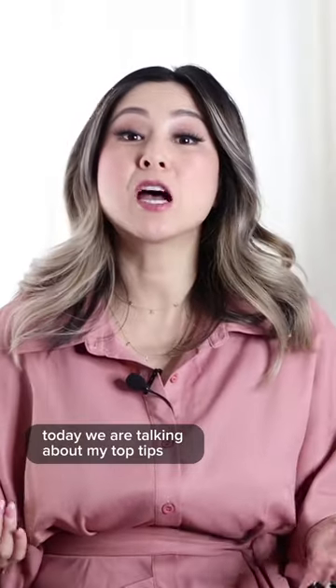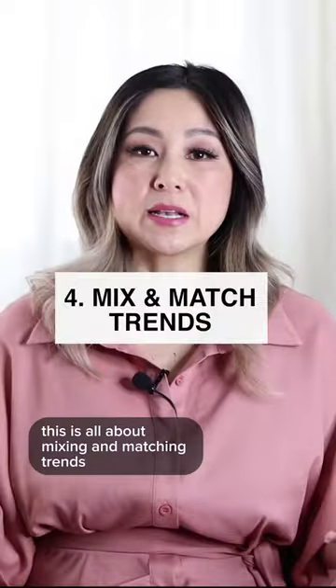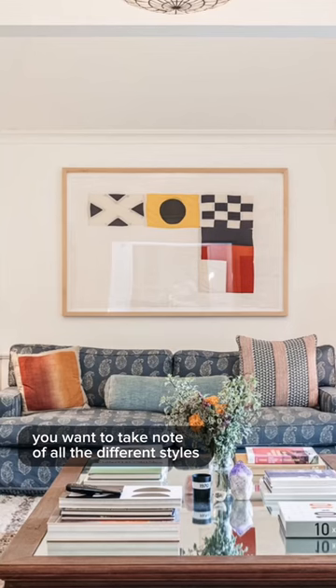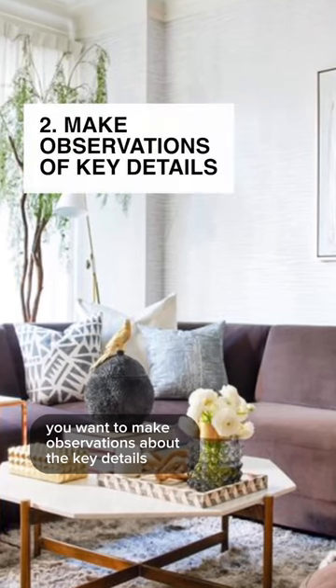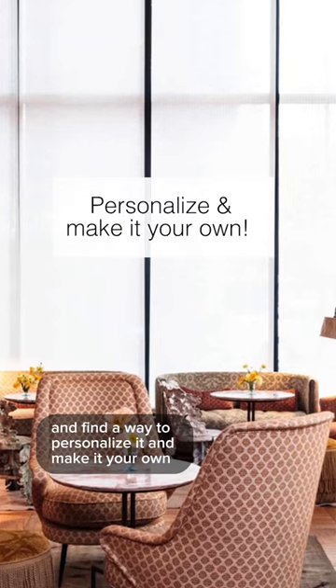Today we are talking about my top tips on how to develop your personal interior design style. It's all about mixing and matching trends and styles and eras to really customize a look that's suited for you. You want to take note of all the different styles and think how you can create a room that blends both old and new, making observations about the key details.